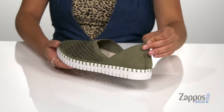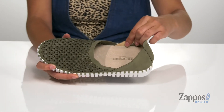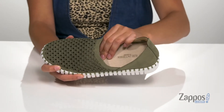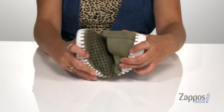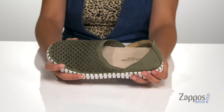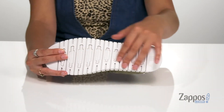There's a back pull tab that will allow you to easily slip these on and off. Inside is super soft lining that's going to feel great against the feet, with a squishy and padded footbed for tons of comfort. These shoes are very flexible, so you're going to have a lot of movement when you wear them. It's all on top of a man-made outsole that's textured for traction.